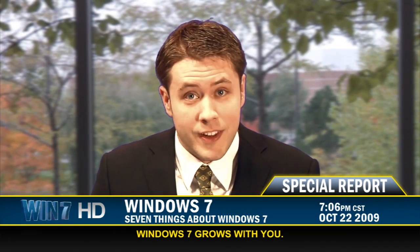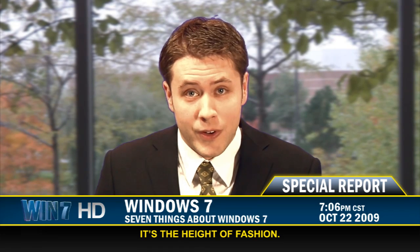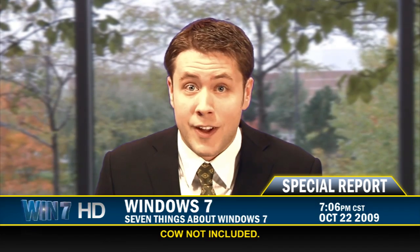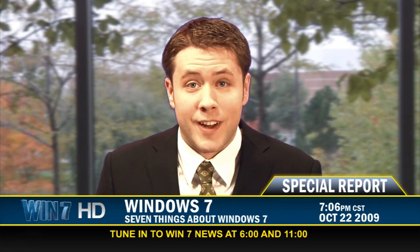And that brings us to number seven in the seven things you need to know about Windows 7: why should you upgrade? We can tell you it's the height of fashion to run Windows 7, we can tell you all the cool kids are doing it — but the truth is, it's just better. It's faster, easier to use, and it's got great new features that you'll use every day in the home, at the coffee shop, and in the office. That's it for tonight's special report on Windows 7. Thank you for joining us. I'm Brendan with Win 7 News. Good night.